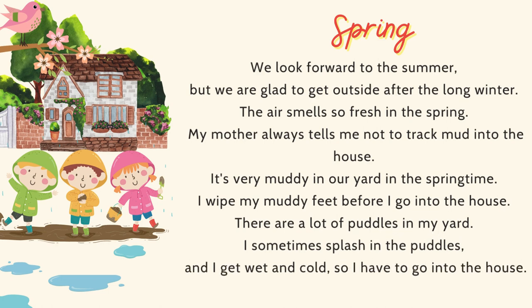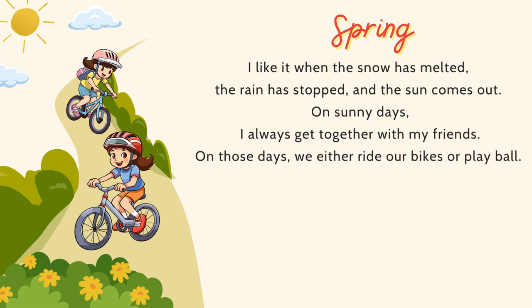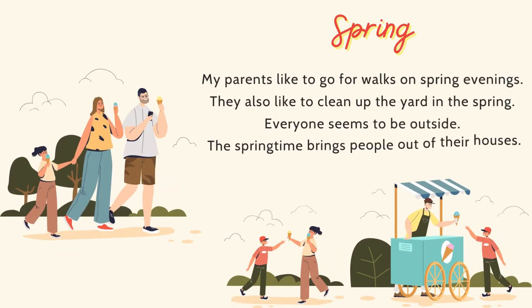My mother always tells me not to track mud into the house. It's very muddy in our yard in the springtime. I wipe my muddy feet before I go into the house. There are a lot of puddles in my yard. I sometimes splash in the puddles and get wet and cold, so I have to go into the house. I like it when the snow has melted, the rain has stopped, and the sun comes out. On sunny days, I always get together with my friends. On those days, we either ride our bikes or play ball. My parents like to go for walks on spring evenings and clean up the yard. Everyone seems to be outside — the springtime brings people out of their houses.